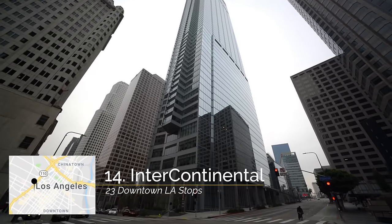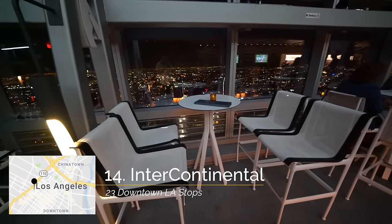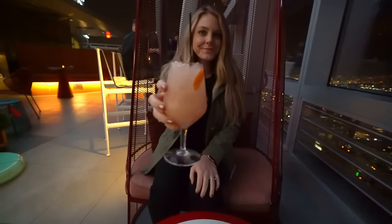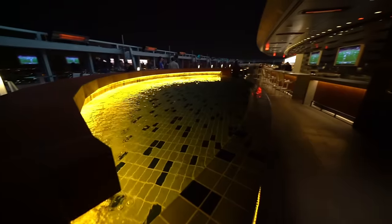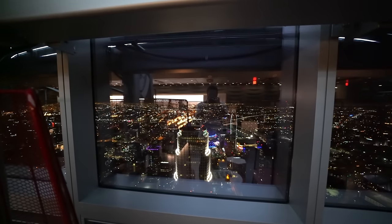My next recommendation is if you're in downtown Los Angeles at nighttime. If you are, head over to the Intercontinental Hotel, which is the tallest building on the west coast. From there you can take the elevator all the way to the 70th floor and then another elevator to the 73rd floor to go to the tallest open-air bar in the entire country. This is a great place to grab a drink or a snack and to look out over the city lights.